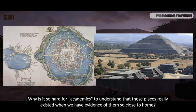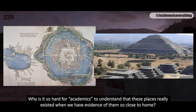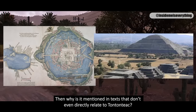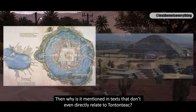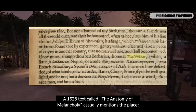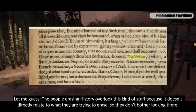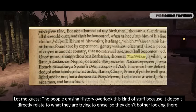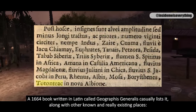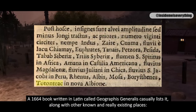Why is it so hard for academics to understand that these places really existed, when we have evidence of them so close to home? They tell us Tantantiac did not exist — then why is it mentioned in texts that don't even directly relate to Tantantiac? A 1628 text called The Anatomy of Melancholy casually mentions the place. The people erasing history overlook this kind of stuff because it doesn't directly relate to what they are trying to erase, so they don't bother looking there. A 1664 book written in Latin called Geographia Generalis casually lists it, along with other known and really existing places.